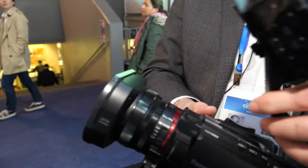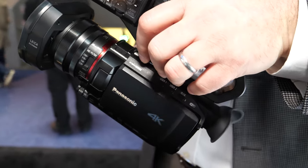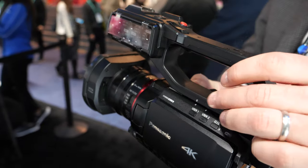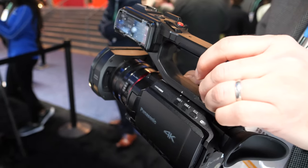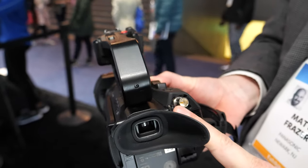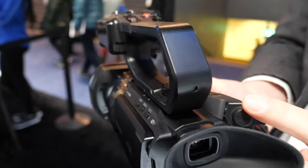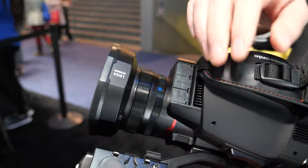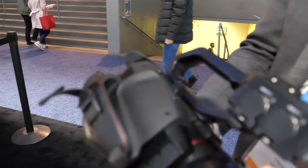Once we add this handle — which will be available for the 1500 as a $300 accessory — and if we add an SDI port, now it is the X2000. You'll get 3G SDI out, and the handle includes Input 1 and Input 2 for channel one, channel two audio with full manual controls.